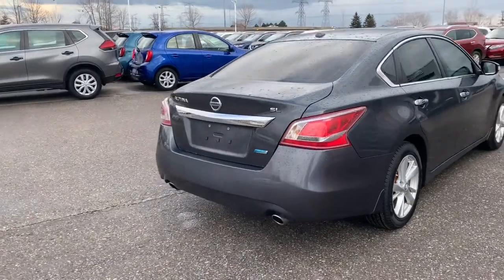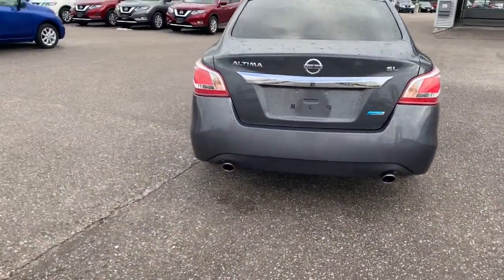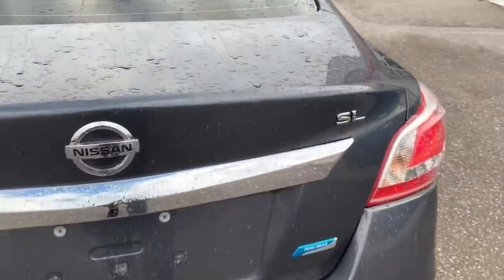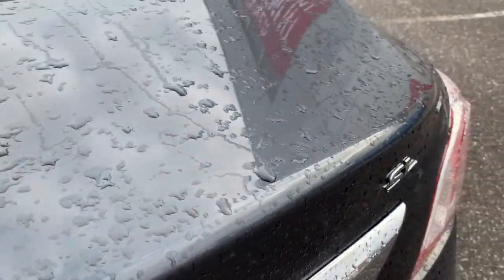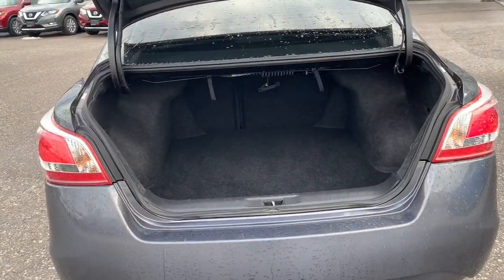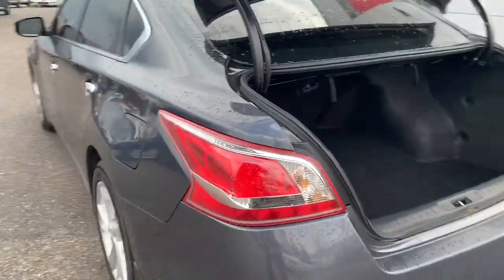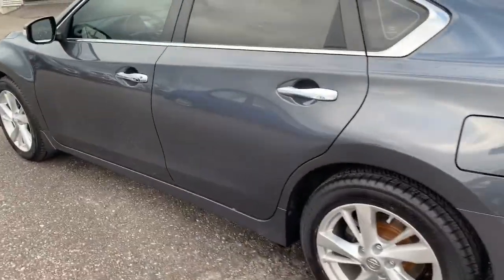You do have dual exhaust, as you can see, and I'll show you the trunk to give you an idea of it. Really spacious trunk — lots of room in there, really clean. Making my way back around this side, I'll point out that scratch I mentioned.